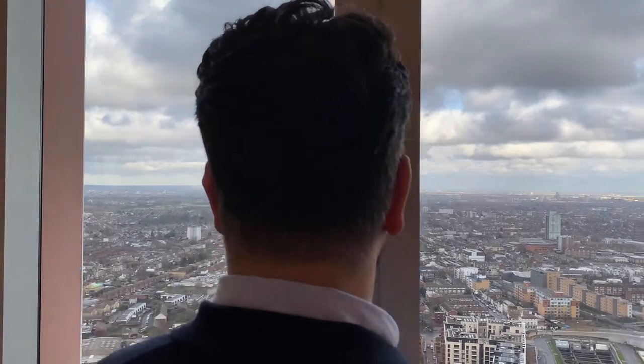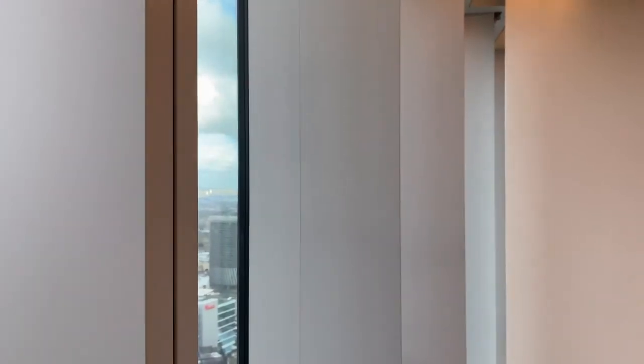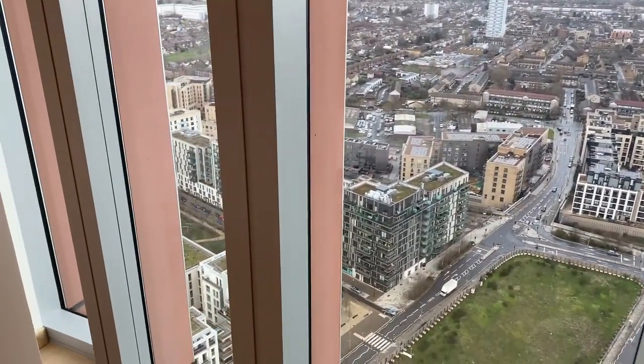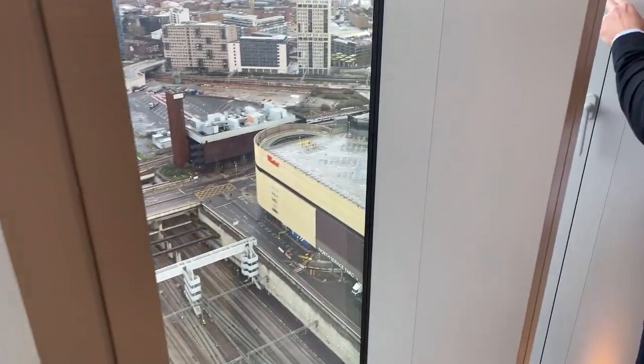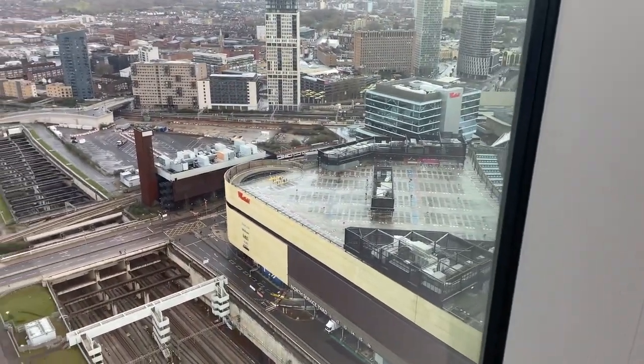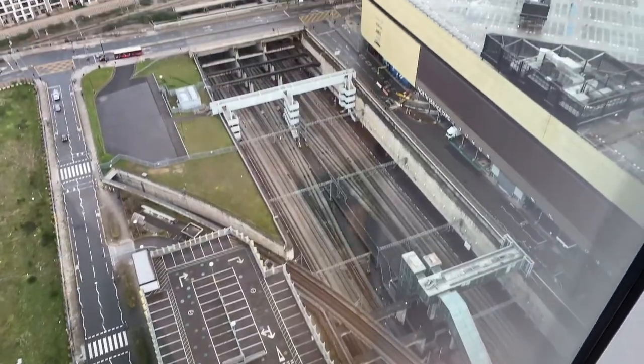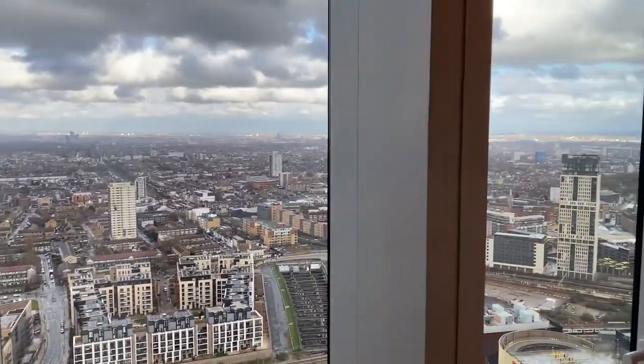The best thing about this is obviously the views - you can see pretty much the East part of London, the East Village. You've got Westfields just here on the right-hand side, obviously the West Ham Stadium is just behind us, and East Village is literally on your doorstep. The key thing about this development also is that there's restaurants downstairs inside the development, so if you want to have a bite to eat they can deliver up, or you can go downstairs and get a preferential discount.